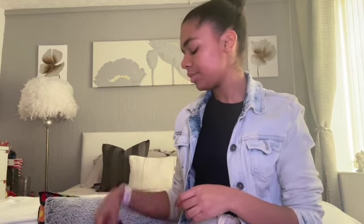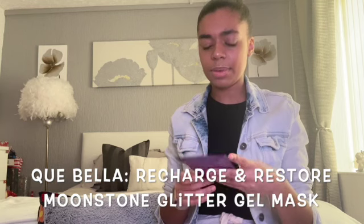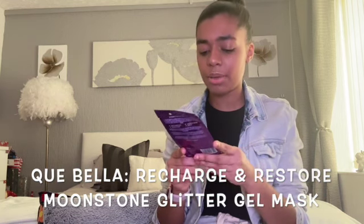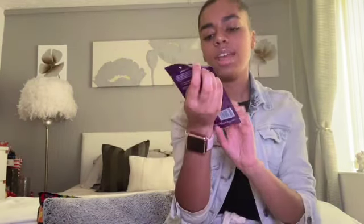The third product is the Kubella Professional recharge and restore purple moonstone glitter gel mask. It recharges the mind and rejuvenates the skin. The card says to use this hydrating mask to help leave your skin looking radiant - containing skin conditioning caffeine and cleansing charcoal powder, it will help to rejuvenate and revive the skin, enriched with moonstone extract and glitter particles. This is also suitable for vegans and this is 15 grams, which I believe is full size.